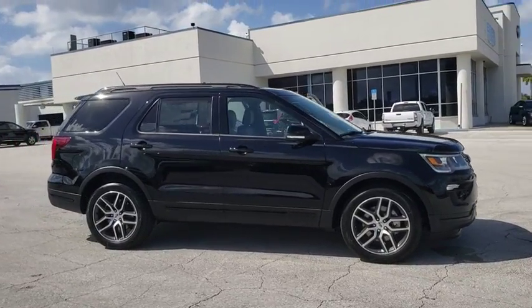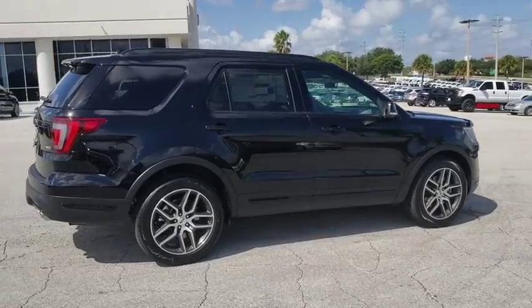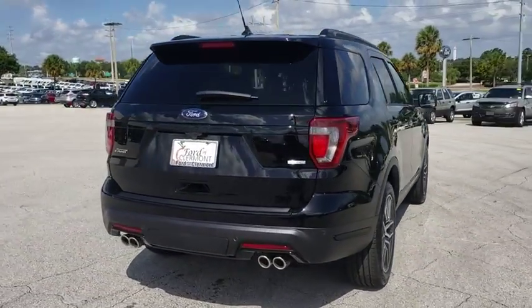2018 Ford Explorer. You've got a lot of capabilities to call on in a Ford Explorer. Don't underestimate your choices. Here are some of this vehicle's great options.